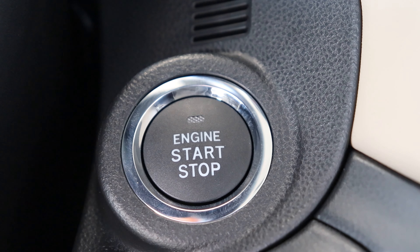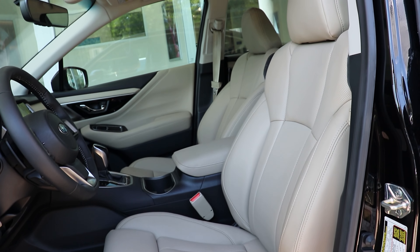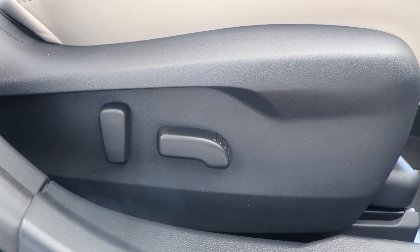It also includes keyless access with push start button, leather trim upholstery, and eight-way power adjustable front passenger seat.